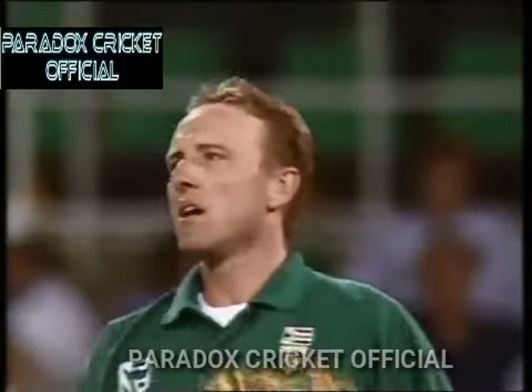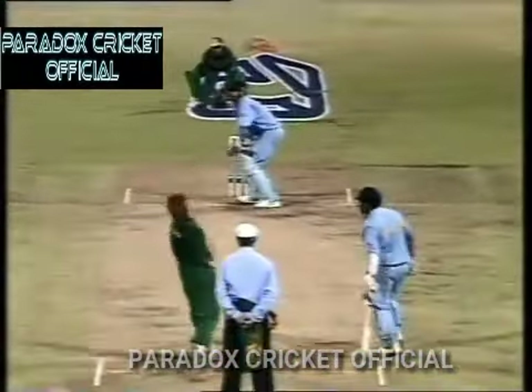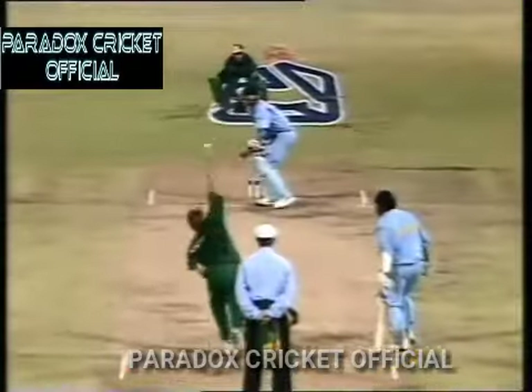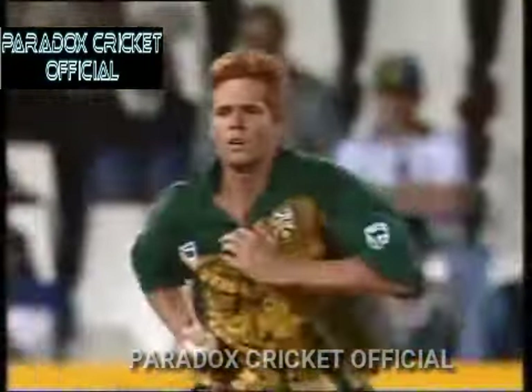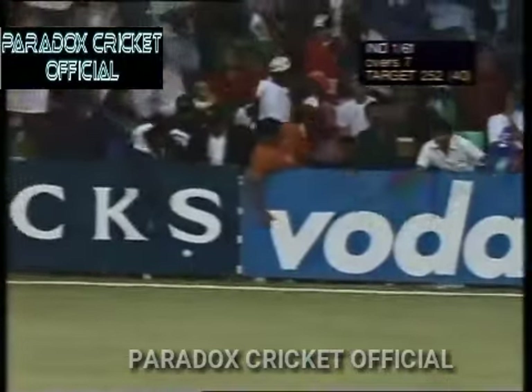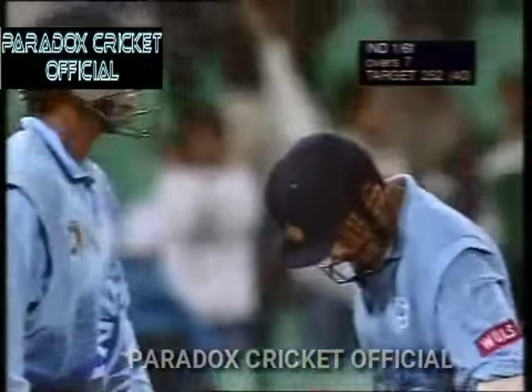Tendulkar has got him away this time because they brought up fine leg into the circle, which means Donald cannot afford to bowl anywhere near middle and leg — and he did there, just helped round by Tendulkar for four runs. Pollock now, and he's driven through the covers by Dravid — that's going to go for four. Dravid, who hit a very good boundary off the last ball from Pollock's last over when he pulled it through mid-wicket, now drives through the covers. A full toss from Pollock put away by Dravid through mid-wicket. India have raced to 56 for one.